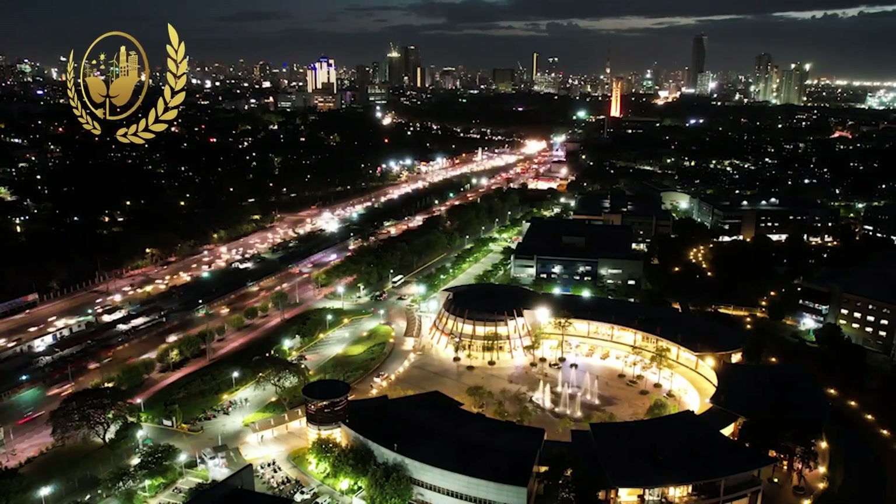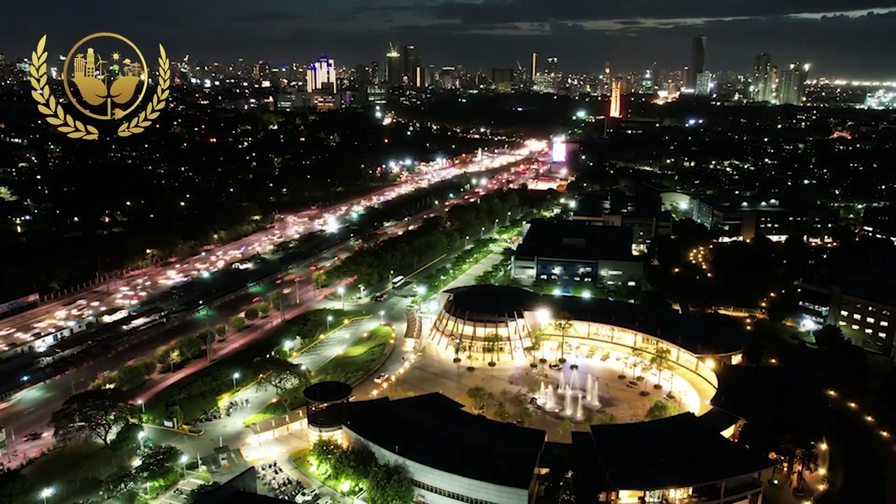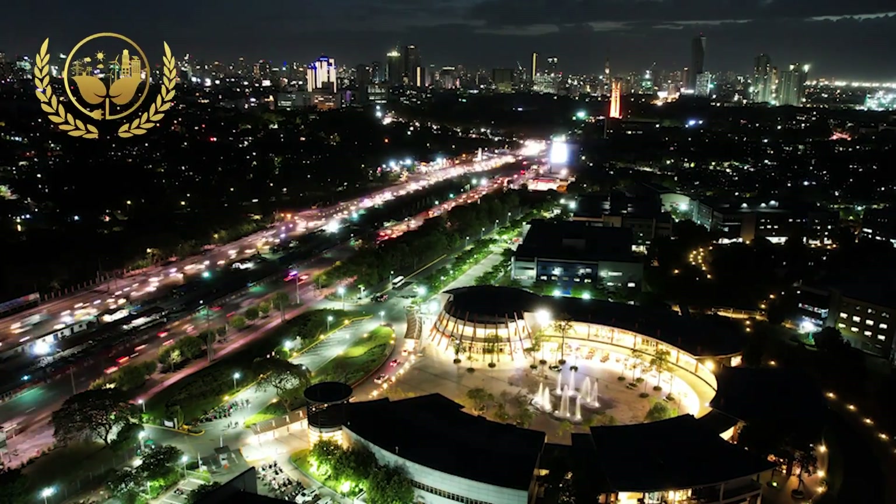To support this bold initiative, we will venture into applying onsite renewable energy for UP Technohub and continue to implement our strategic execution of plans.